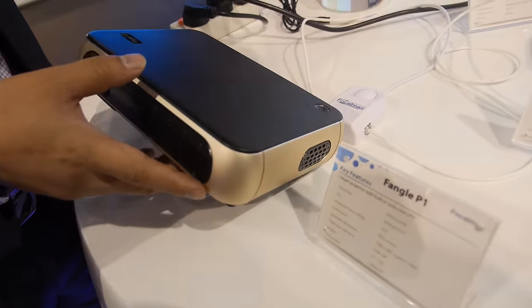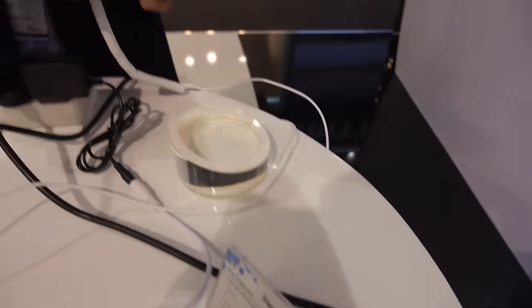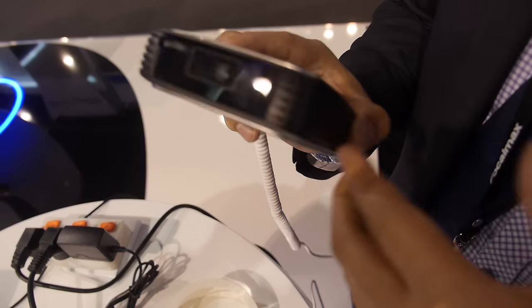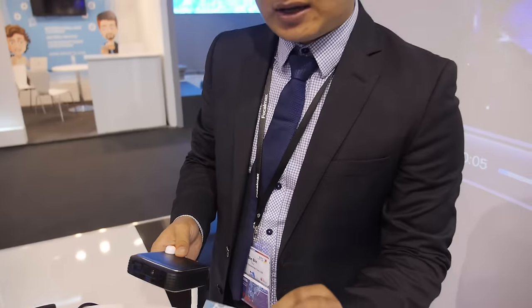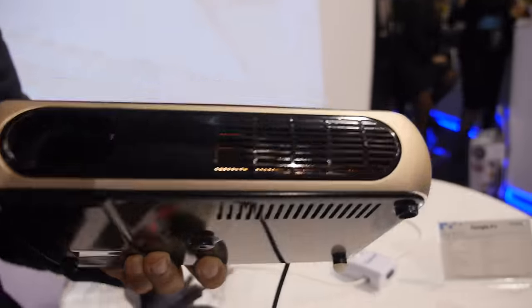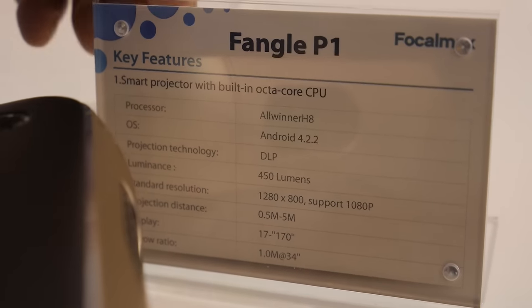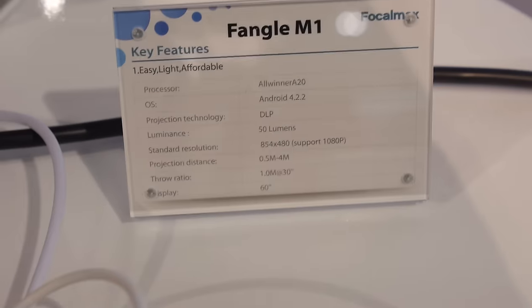This is a portable projector called the P1 — it's a very small projector, very useful when you're moving or for mobile business solutions. That portable one is the M1. Over here is another FocalMax P1 solution for your phone — it's a smart projector with an AllWinner H8 chip. This one has the AllWinner A20 built in.